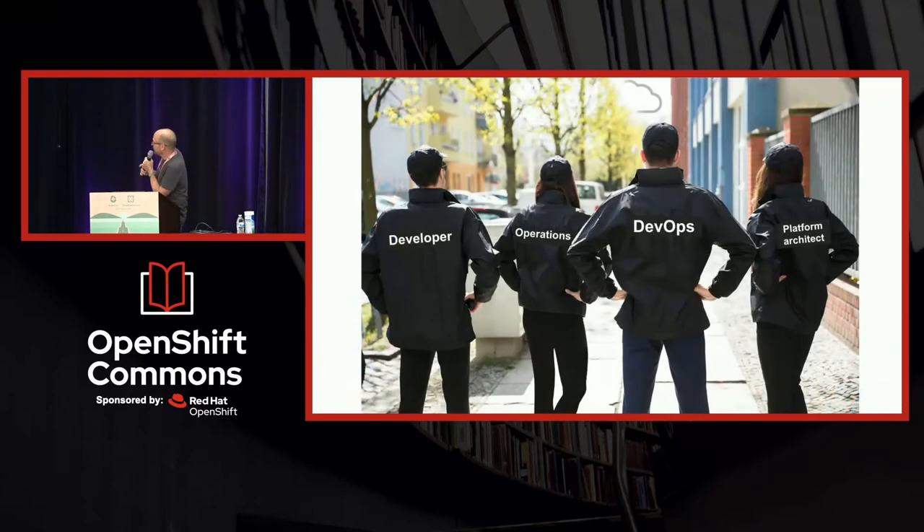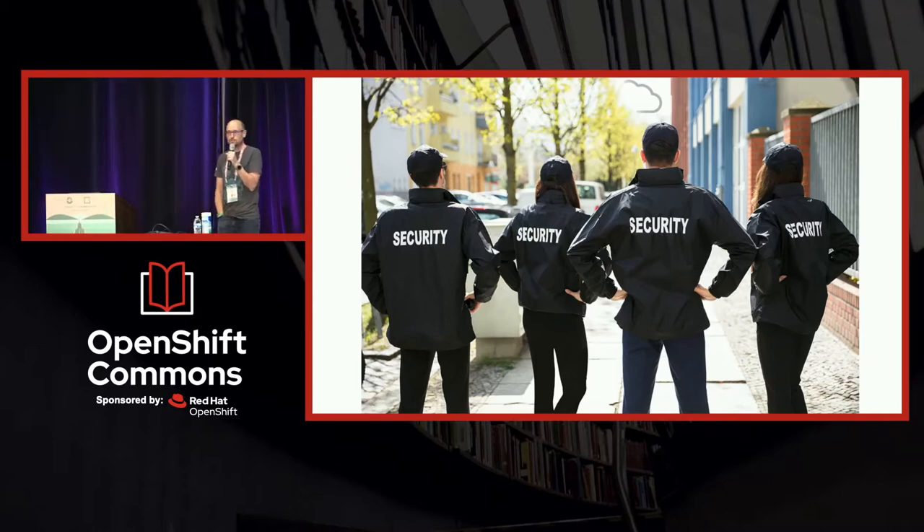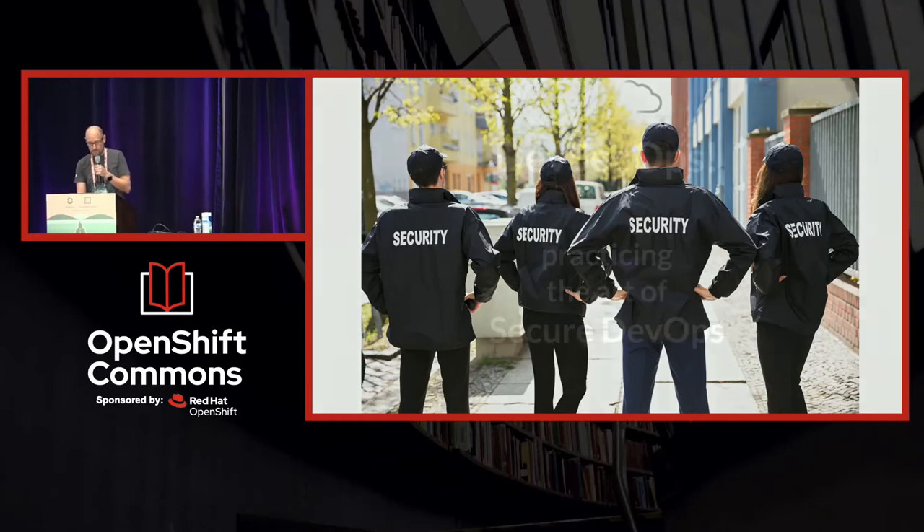I'm going to talk a little bit about modernizing real world secure DevOps practices. You've got all these different job roles, and suddenly in your life and your world, you're being asked to be security people. Maybe that wasn't what you woke up expecting to be, but we need to do that as individuals in the companies that we work for and the different jobs that we have. So how do you move in that direction?